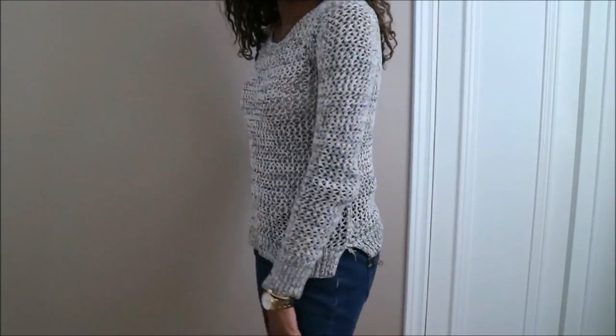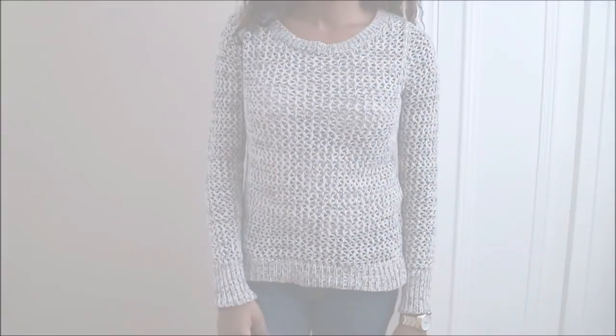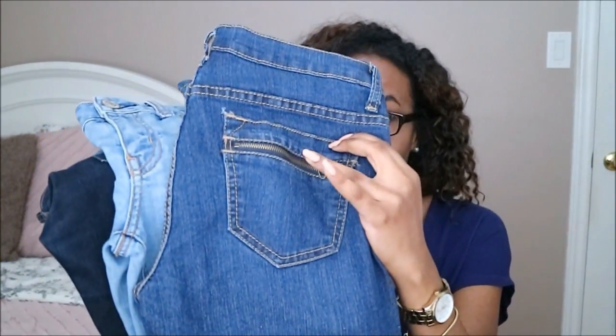The first three items are from Value Village and they're all 50% off. First is this knit sweater — I really like the design, and this was originally from Old Navy. This was $4.99, which was a really great price. Then next I picked up some jeans and I got them in three different washes. These first ones are from Forever 21 and I really like the zipper detail at the back. These ones were $4.99, so that was awesome as well.